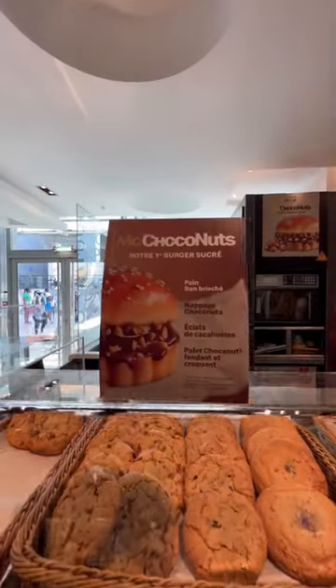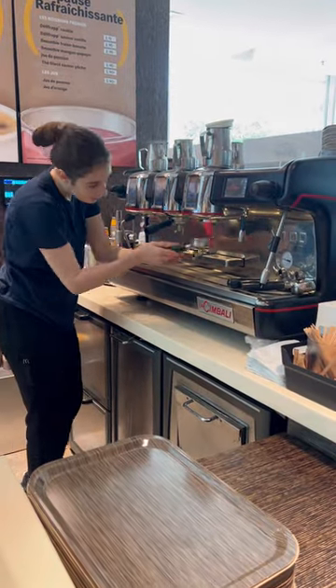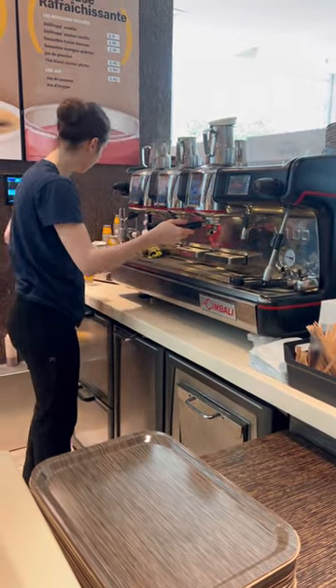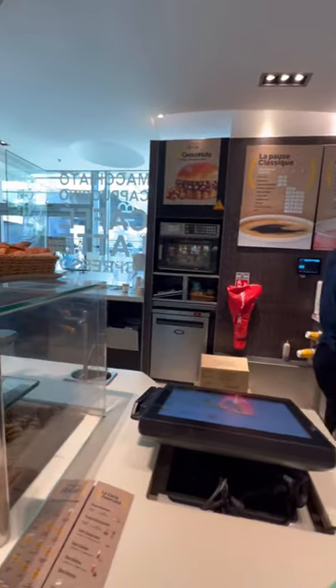Within the McDonald's, there's a McCafe usually, which is where you get your coffee and pastries. Look at this espresso machine — so freaking nice, it's huge. Fresh coffee, their coffee is so good. I always go here for my coffee.